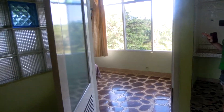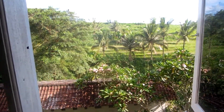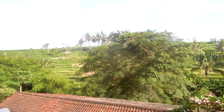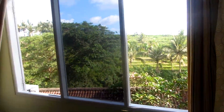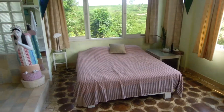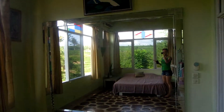Here's my room, and here is the view of the terrace and the rice fields. There are big open windows with a breeze coming in, and here's my bed.